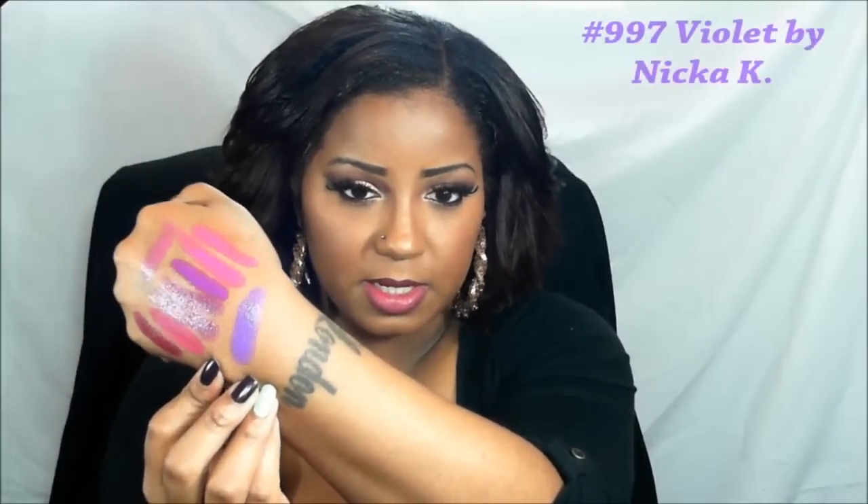I have two more colors in the purple collection and they are my absolute favorites. This right here — this is the purple of all purples. If you are really about that purple life, this is the one that's gonna do it for you. I love this color so much. Look at that — it's a true violet, a blue-base purple. That is exactly what that is.